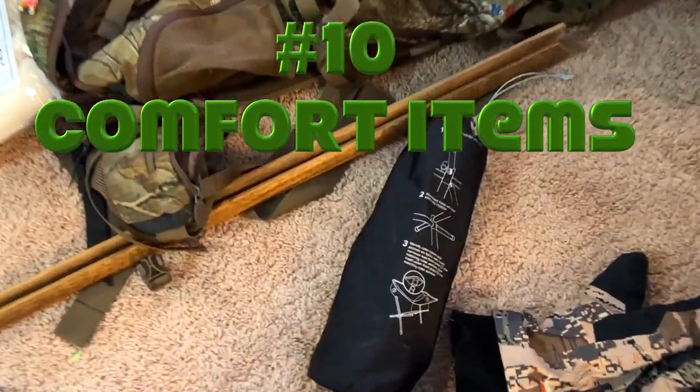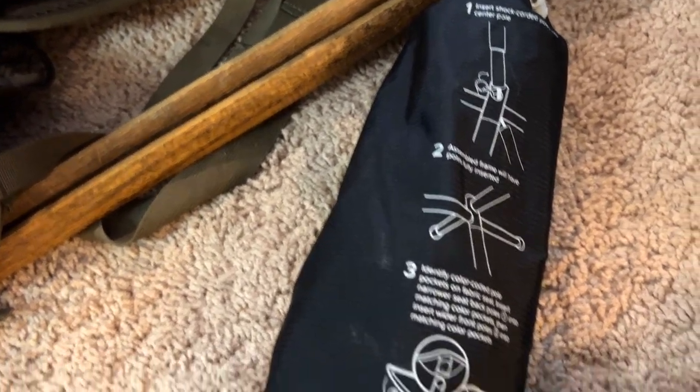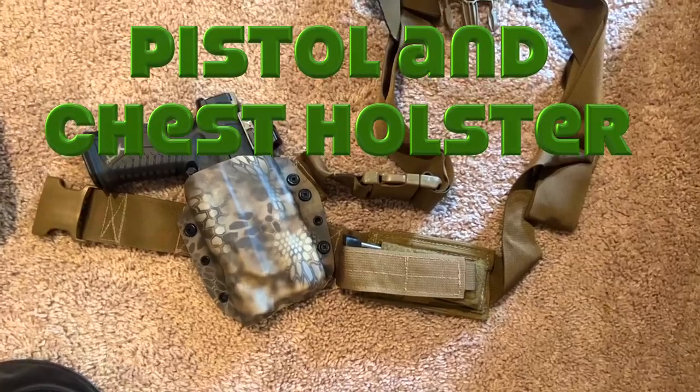Number ten is comfort items — chairs, coffee, and a mosquito net would probably be a good idea. I've got this little lightweight packable chair that just folds out into a little chair you can squat on. I've also got some shooting sticks that are fairly lightweight — these are Predator sticks, really nice for resting your rifle on.